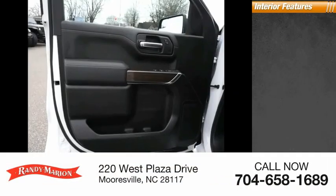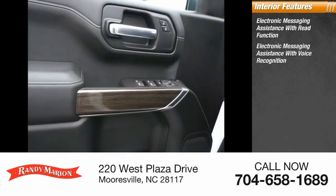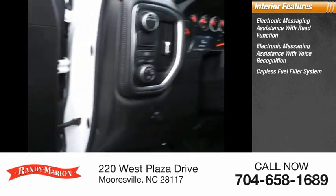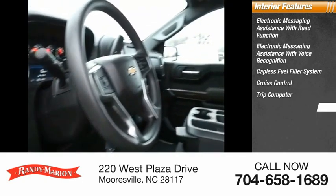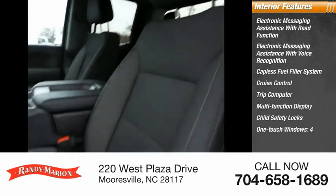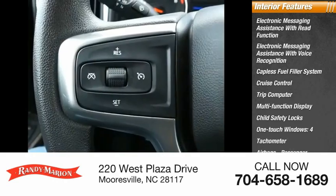Inside you'll find electronic messaging assistance with read function, electronic messaging assistance with voice recognition, capless fuel filler system, cruise control, trip computer, multi-function display, child safety locks, four one-touch windows, tachometer, airbags, and passenger occupant sensing deactivation.